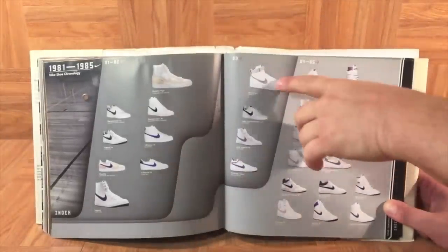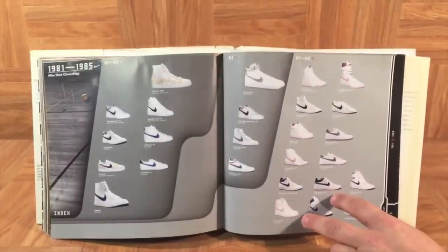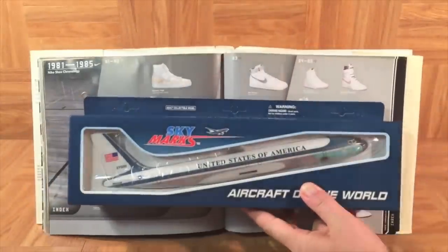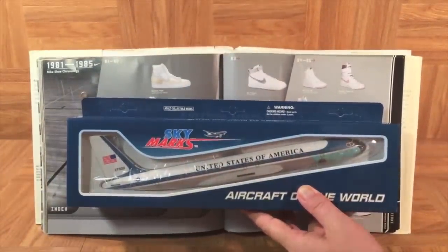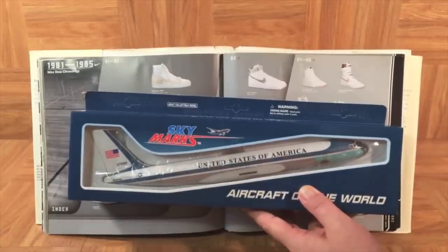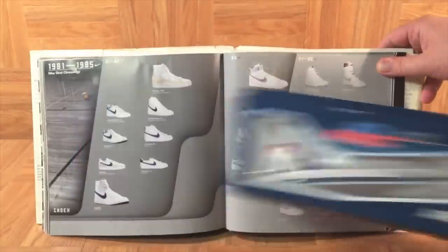You'll see right here is the Air Force One. The book has it labeled as 1983, but Air Force Ones came out in 1982. They're the first Nike basketball shoes to feature Nike Air technology, and they were named after the President's Air Force One airplane, which is really cool. Nike Air was first placed on a running shoe, the Air Tailwind, in late 1978, and it took Nike four years to transfer the technology onto the Air Force One.